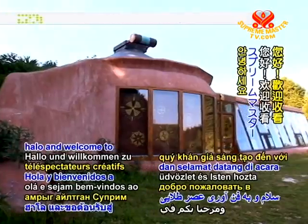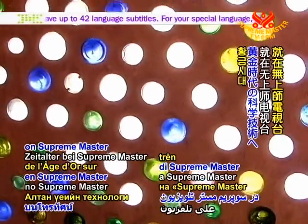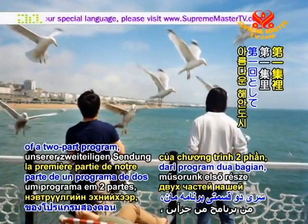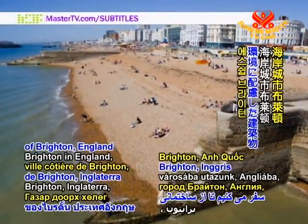Creative Viewers, hello and welcome to Golden Age Technology on Supreme Master Television. This week, in part one of a two-part program, we travel to the beautiful coastal city of Brighton, England,